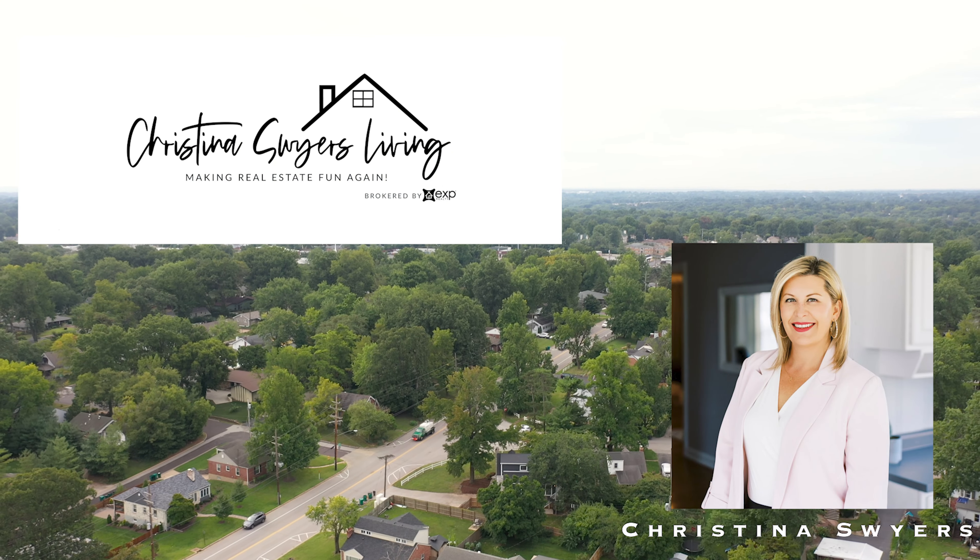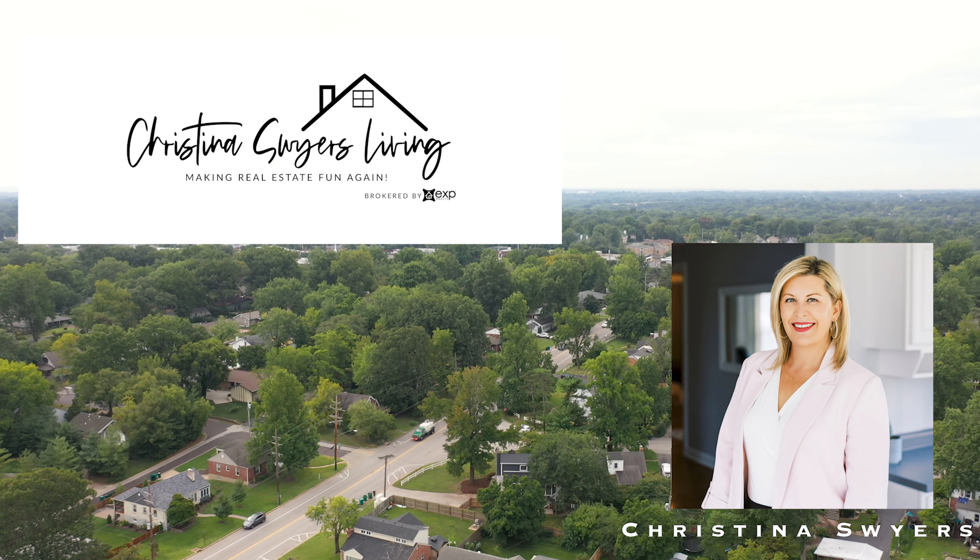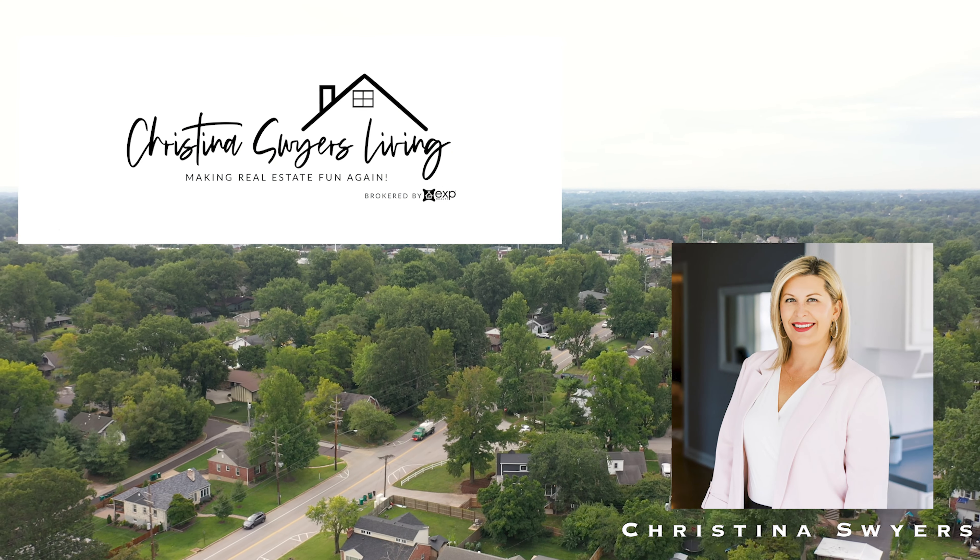For more information about this property, go to my website, ChristinaSquiresLiving.com, or call me at 314-629-5867. Thank you.